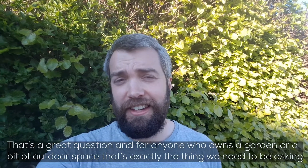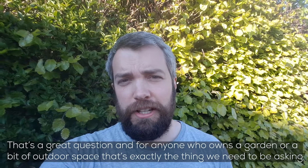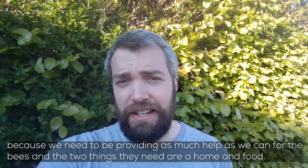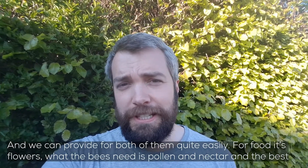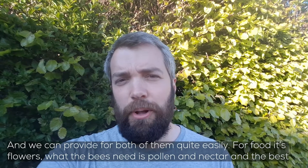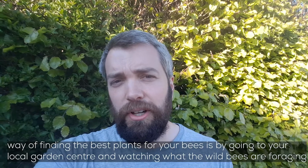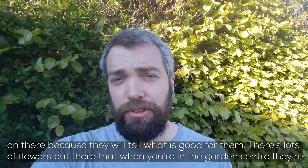For anyone who owns a garden or outdoor space, this is exactly the kind of thing we need to be asking, because we need to be providing as much help as we can for bees. The two things they need are a home and food, and we can provide for both quite easily. From the food point of view it's flowers — bees need pollen and nectar — and the best way to find the best plants is by going to your local garden centre and watching to see what the wild bees are foraging on there, because they'll tell you what's good.